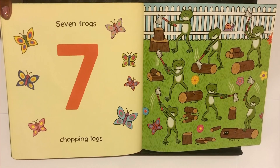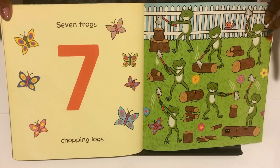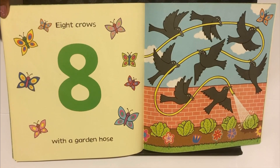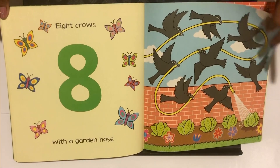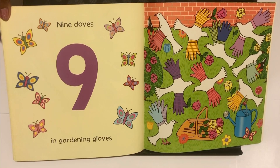Seven. Seven Frogs Chopping Logs. Eight. Eight Crows with a Garden Hose. Nine. Nine Doves in Gardening Gloves.